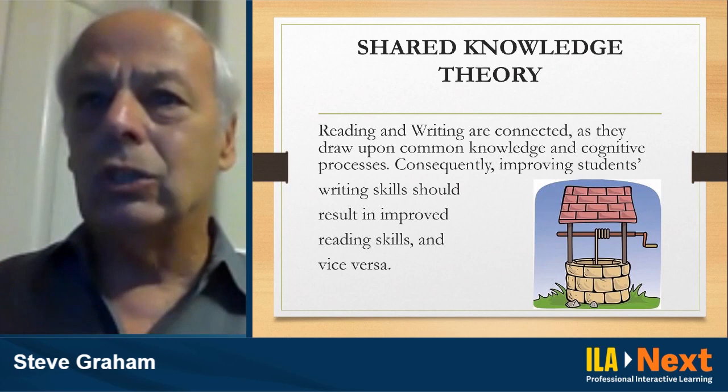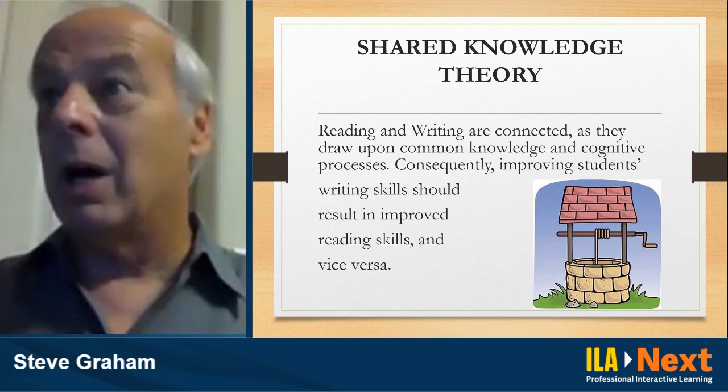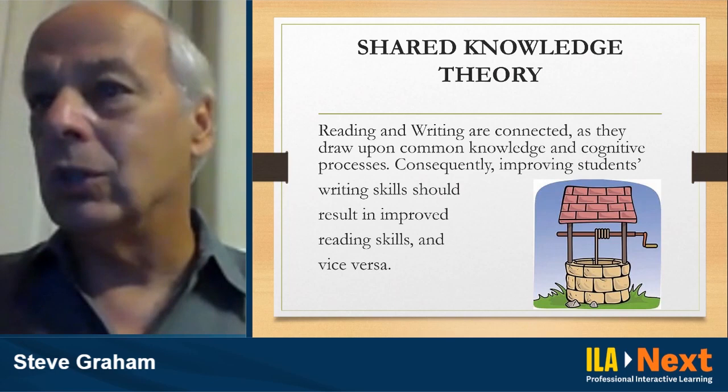If you improve students' writing skills, there should be a corresponding improvement in students' reading skills, and vice versa. A nice way of thinking about this is a well with two buckets — a reading bucket and a writing bucket. The well represents the knowledge, processes, and skills that students bring to reading and writing, drawing upon that shared base to be successful as both readers and writers.